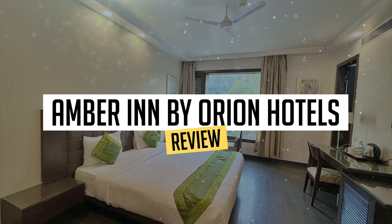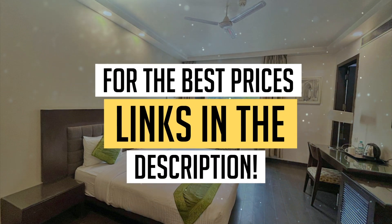Today, we're diving deep into a review of Amber Inn by Orion Hotels, located in New Delhi. Let's find out if you should stay there. To book this hotel at the best prices, check out the links in the description below.